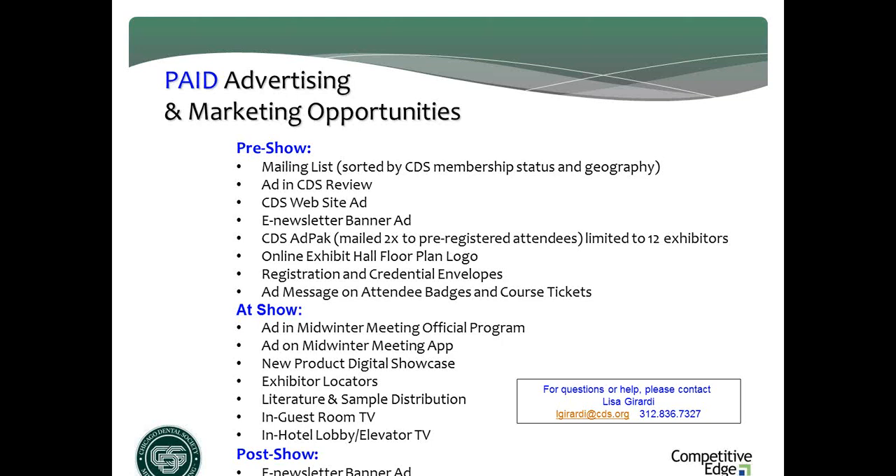CDS has broken down these opportunities into pre-, at-, and post-show. My suggestion to everybody on this webinar: go back, think about your exhibiting goals, determine exactly who your target customer is, and think about what your budget is, then pick up the phone and give Lisa a call. She's basically an unpaid marketing consultant for you — she wants nothing but your success and can help you put together a campaign. Think of Lisa and the CDS team as your partners in marketing to the audience. You've got to do some of this stuff — you can't just show up and hope.